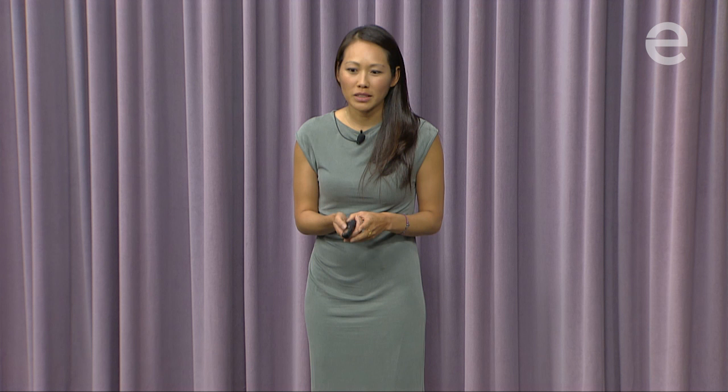I'd like you guys to go through an exercise with me before I begin. Please close your eyes and hold out your hands in front of you. Imagine what you could place inside your hands — an apple, maybe your keys. Now open your eyes. What about a life?